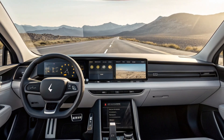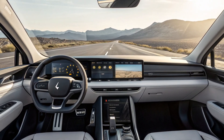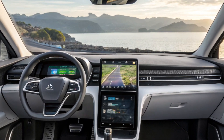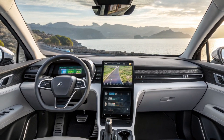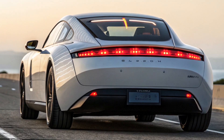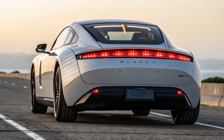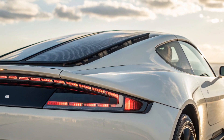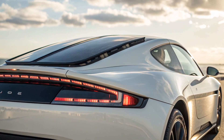The real wow factor: Aptera claims an astonishing range of up to 1,000 miles on a single charge with solar assist, meaning days of driving without ever needing a charging station. Imagine cruising silently past gas stations while people stare in disbelief at this futuristic three-wheeled beauty. It's not just a car — it's a statement about the future of transportation.